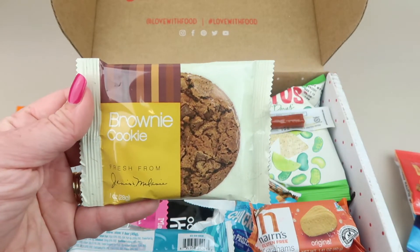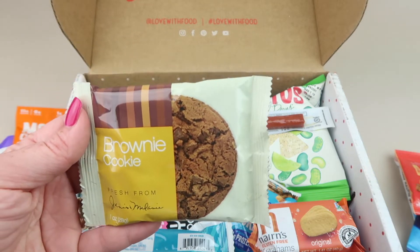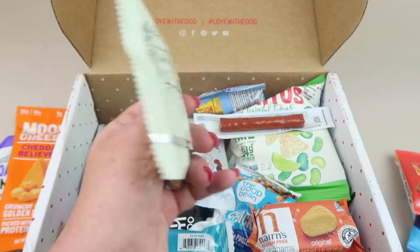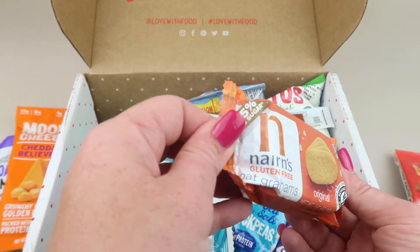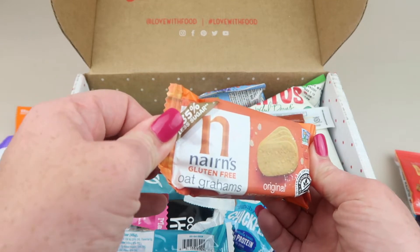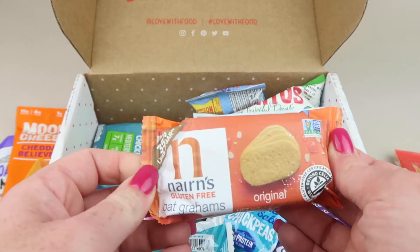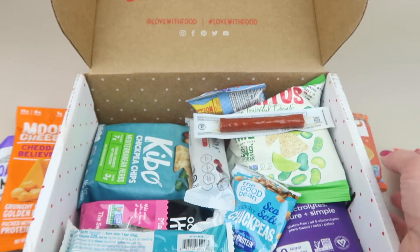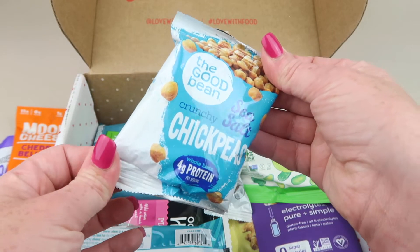From Brownie Cookie, this is fresh from Janice and Melanie — that's good, it's been a while since we've had them. There are also gluten-free oat grahams — I wonder if you can make s'mores out of these. I'm going camping soon so I'll find out. And we have Good Beans sea salt crunchy chickpeas.